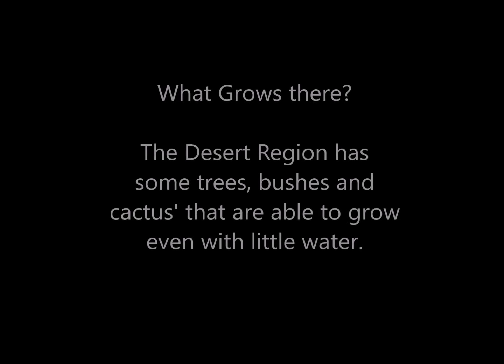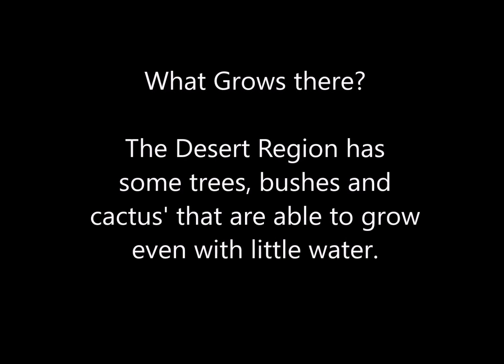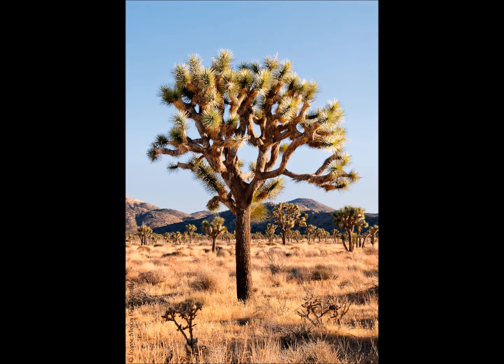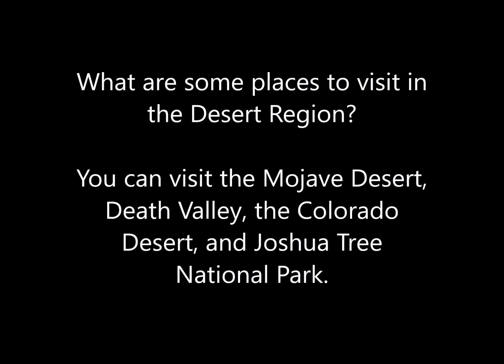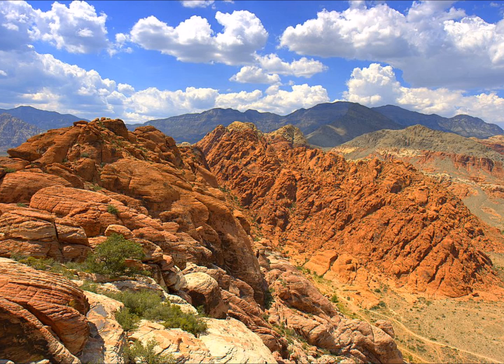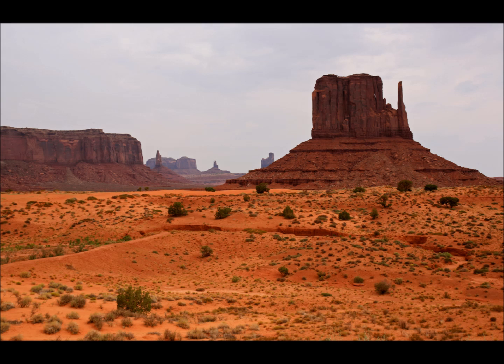What grows in the desert region? It has some trees, bushes, and cactuses that are able to grow even with little water. Places to visit include the Mojave Desert, Death Valley, and the Colorado Desert.